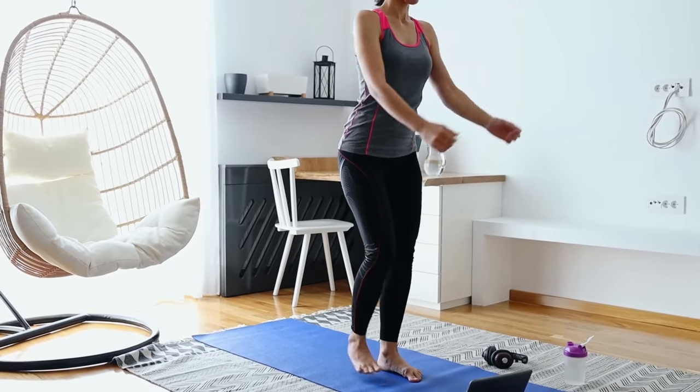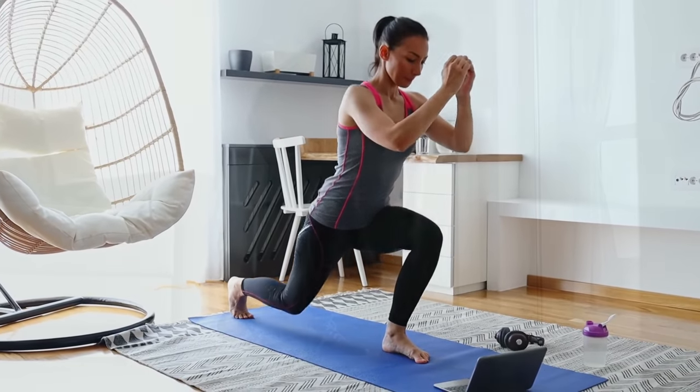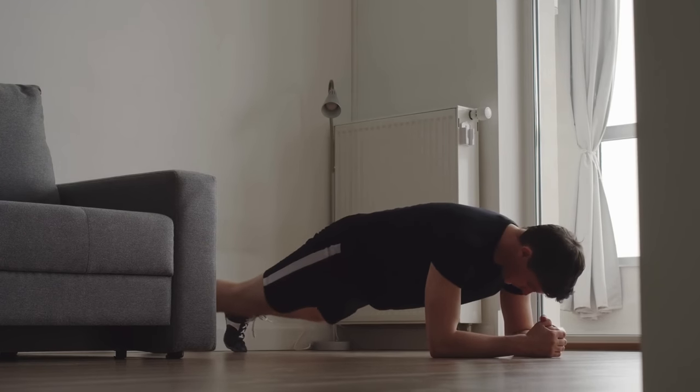Home workout. Home workouts are equally efficient as those at a gym, yet they cost nothing. YouTube and other such sites allow learning new workouts without leaving your house.